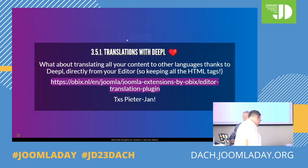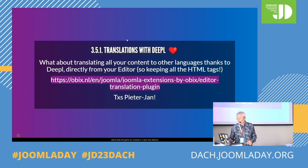Now fifth category: content. Translation with DeepL — another extension by Peter Jan — allowing to have DeepL. That's very handy. You just connect it with your DeepL account, then you can say whether you want all languages or only the languages available on your website — like in Belgium, typically French, Dutch, English, and German. Then in each article, when you're in the editor, you can just click the button and it translates using directly the API of DeepL. Very fast when you have a multilingual website.